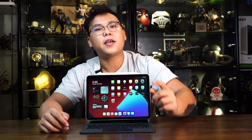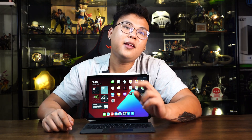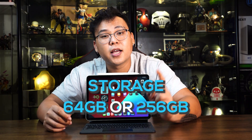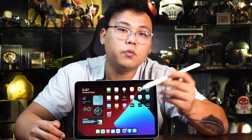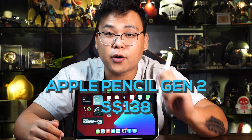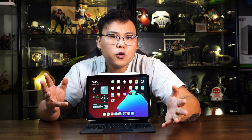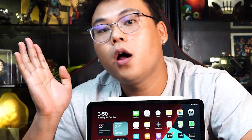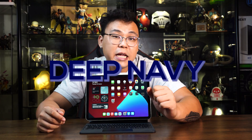They are available in 5 exciting colours — silver, space grey, rose gold, green, and sky blue — in either 64GB or 256GB configurations. The 2nd generation Apple Pencil is available separately at $138 SGD. Smart covers are available for the iPad Air retailing at $75 SGD, with seasonal colours such as Deep Navy, Cypress Green, and Pink Citrus.